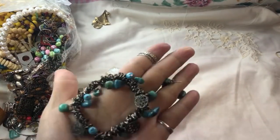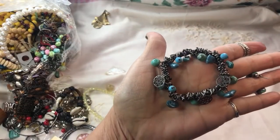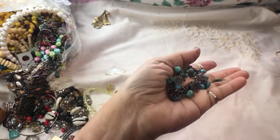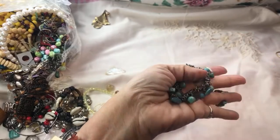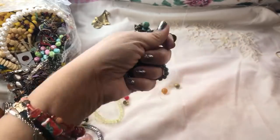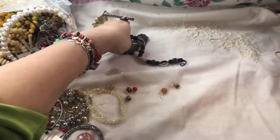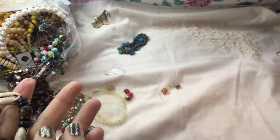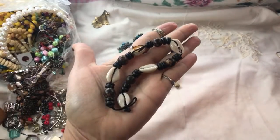A little stretch bracelet — these look like genuine stones too. They kind of look like some kind of natural stone. That's pretty, very very nice. And we have some more shells — saving these in another lot.